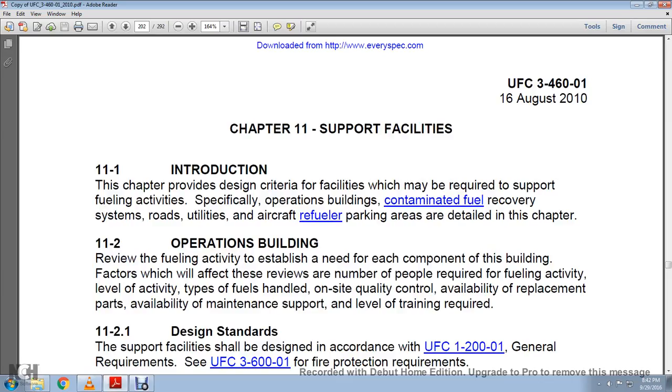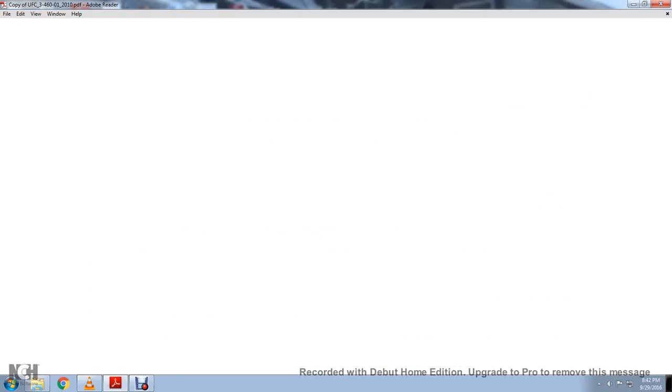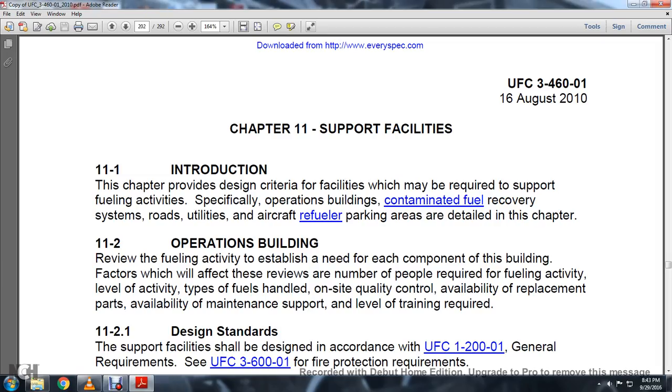11-1, Introduction. Chapter 5 Design Criteria: facilities which may require the support of fueling activities, specifically operations building, contaminated fuel recovery system, road, utilities, aircraft refuel or parking areas. Detailed in the chapter are the operation of the building and reviewing activities to establish the needs of each component of the building.